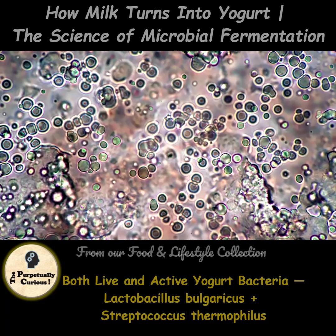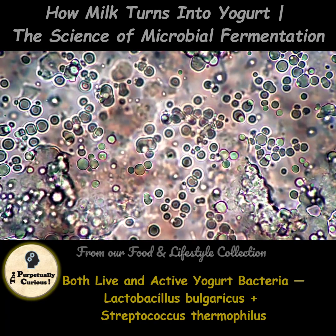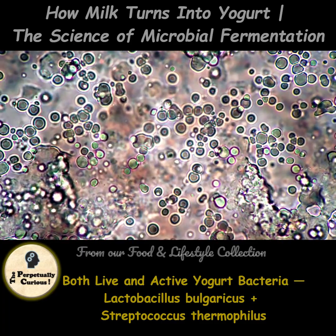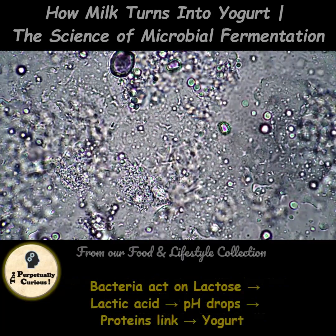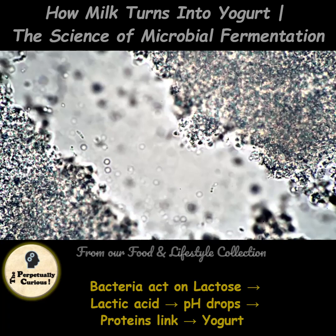Working together, they begin fermenting the milk immediately. These beneficial microbes feed on lactose, the natural sugar in milk, and turn it into lactic acid.